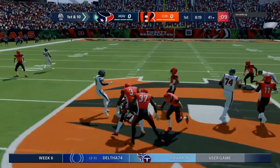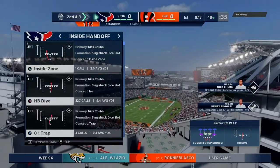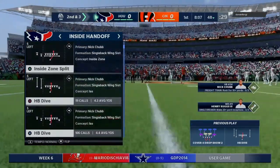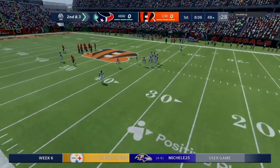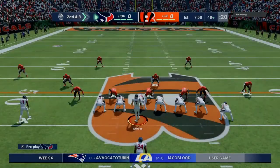A first carry now for Nick Chubb, and he's going to bowl his way forward to the 48. Seven yards on the pickup there, and it'll leave him with a second and three. A nice run here early on. It doesn't take a great play call to realize you want to establish a guy of his caliber with runs like this early, because they'll pay dividends as the game progresses. A good run, got seven on first.